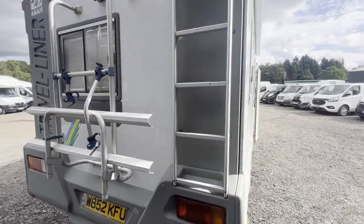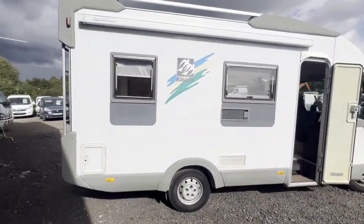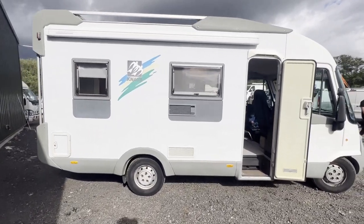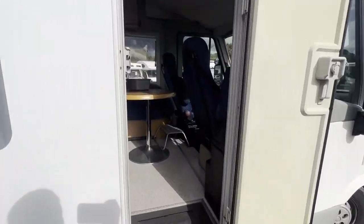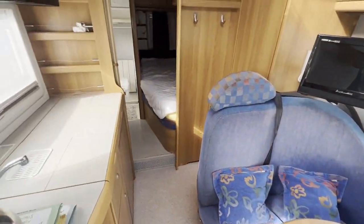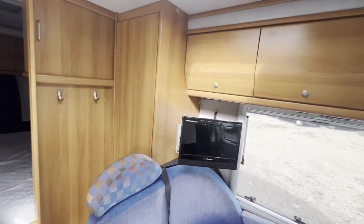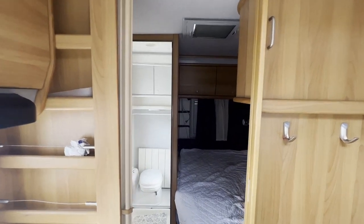Runs perfect. Gearbox, drivetrain, and transmission perfect — pulls in every gear. Bodywork is very clean, interior is very clean. Left-hand drive, coach-built Fiat Ducato Canabus Travel Liner, four-berth motorhome with 2.8 ultra-reliable Iveco engine with 100k genuine miles.